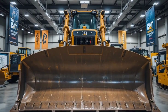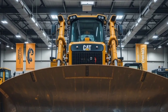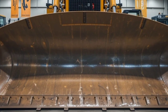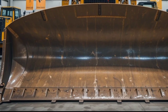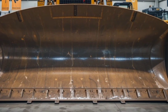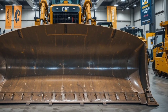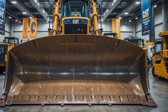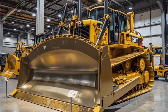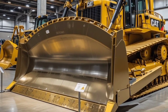Safety is a top priority, and Caterpillar has loaded the D11 with cutting-edge features. The machine now comes with an advanced collision avoidance system integrating cameras and sensors to detect obstacles in real time. The ROPS (Roll Over Protection Structure) and FOPS (Falling Object Protective Structure) ensure maximum safety for operators. Automated shutdown systems prevent engine overheating or mechanical failure, while improved visibility from the cab reduces blind spots. Additionally, the semi-autonomous operation mode allows for remote control in hazardous environments, minimizing risks for operators.